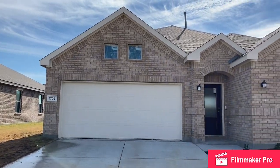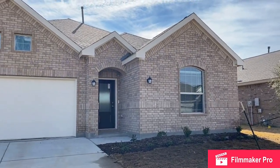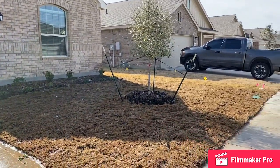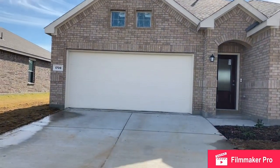To begin the tour of 1709 Fields View, let's start with this gorgeous brick elevation. Landscaping is included as well as a tree. Two-car garage with front entry.